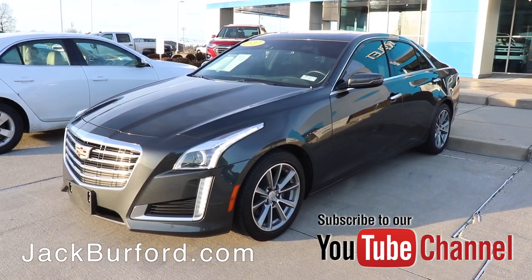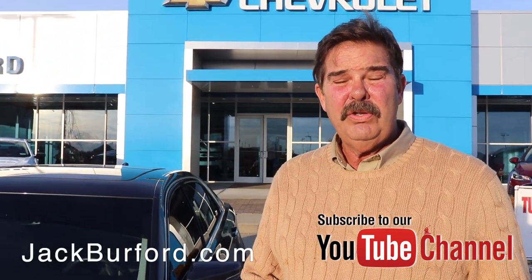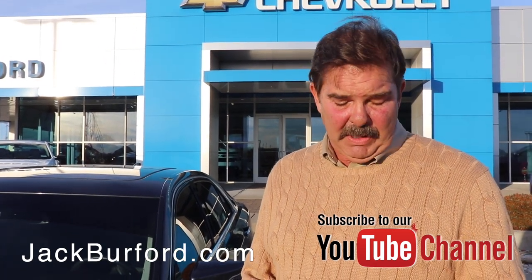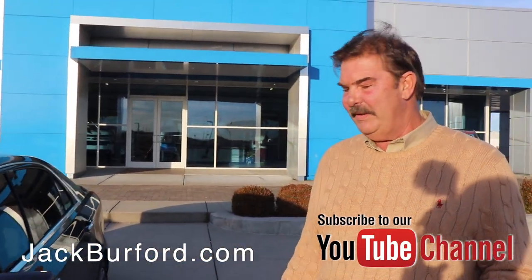And when I say luxury package, it's got it all. Some of the things on this particular Cadillac — this is a 2.0 turbocharged engine that gets remarkably great gas mileage at 30 miles per gallon on the highway. Let's take a walk around first and then we'll take a look inside.